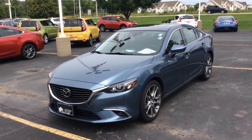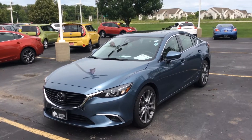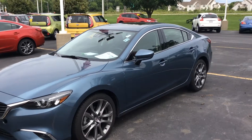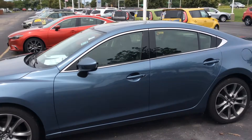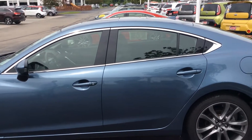Hi, this is Scott Westbrook from Boucher Imports. I promised you a quick video of the Mazda 6 Grand Touring. It's a nice car. It's been inspected by our factory trained technicians. Went through a full Mazda inspection. Everything checked out. It has a clean Carfax, and this vehicle is loaded.